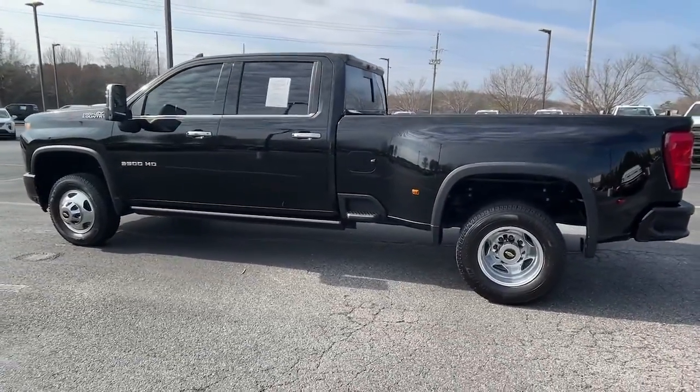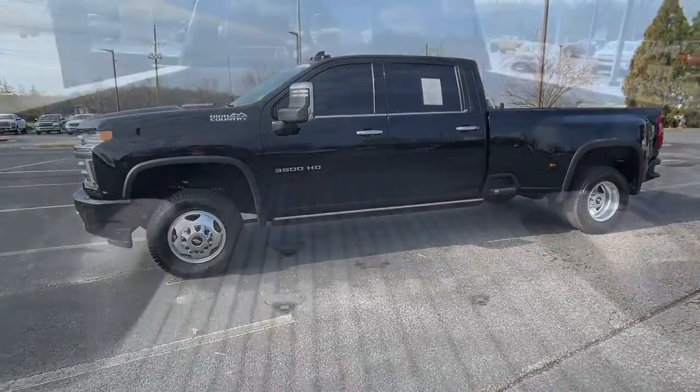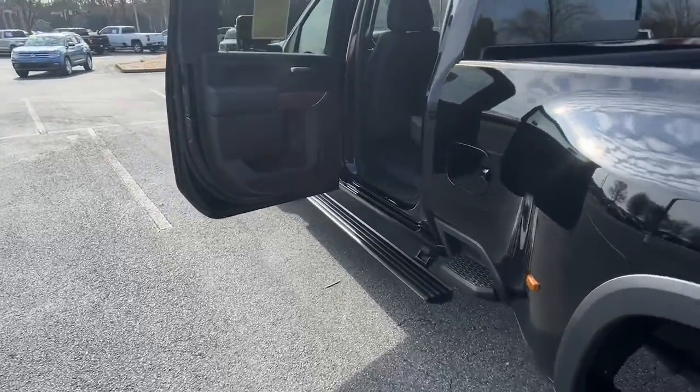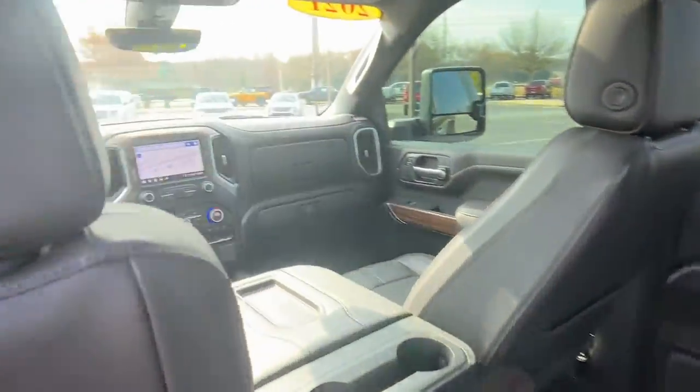Keyless entry, navigation system, sun and moonroof, bed liner, heated mirrors, fog lamps, satellite radio, premium sound system, power passenger seat, cooled front seat.